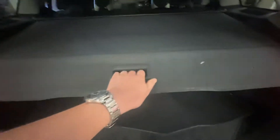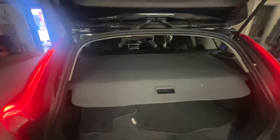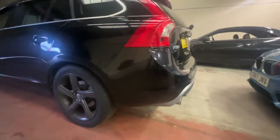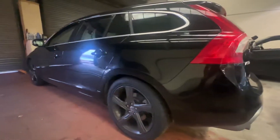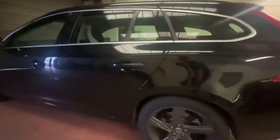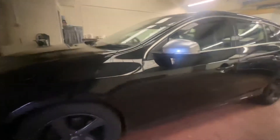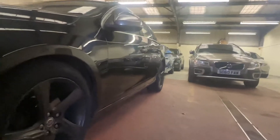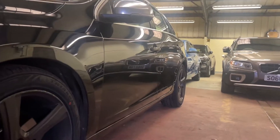Parcel shelf is there, intact. This corner of the car's fine as well. We're all good. Paperwork's all good as well. Just trying to show you the reflection off of that. Paperwork's all nice.